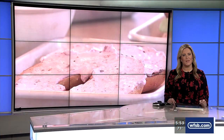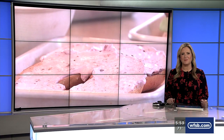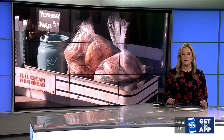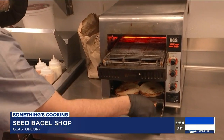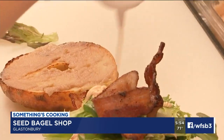Good night in Something's Cooking. We are focusing on bagels. There is a place in Glastonbury that offers them up in a way that makes them seem more like a gourmet meal. Channel 3's Joe Zone went to Seed Bagel Shop in Glastonbury for a unique bagel experience. It's our fried chicken sandwich — that ought to get your attention. It's one of more than a dozen funky sandwiches that the Seed Kitchen and Bagelery offers every day.